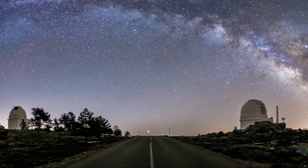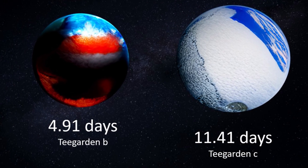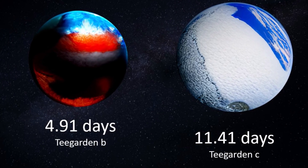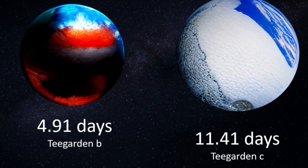After three years of dedicated observation, two periodic radial velocity signals emerged: one at 4.91 days, which became Teagarden's star B, and another at 11.41 days, which became Teagarden's star C.